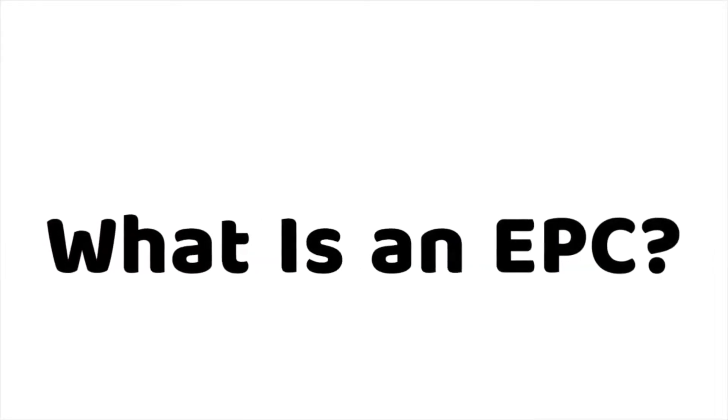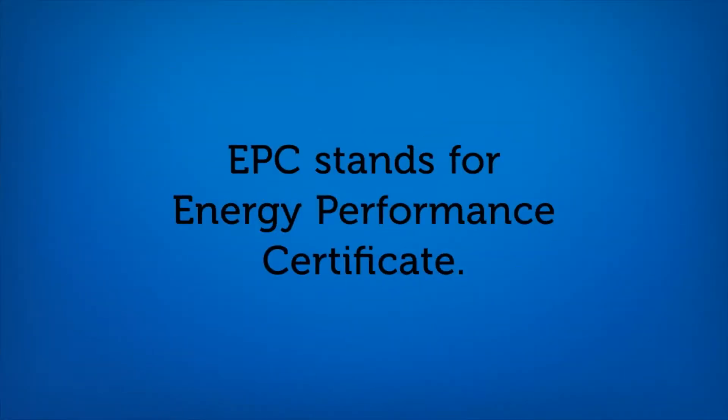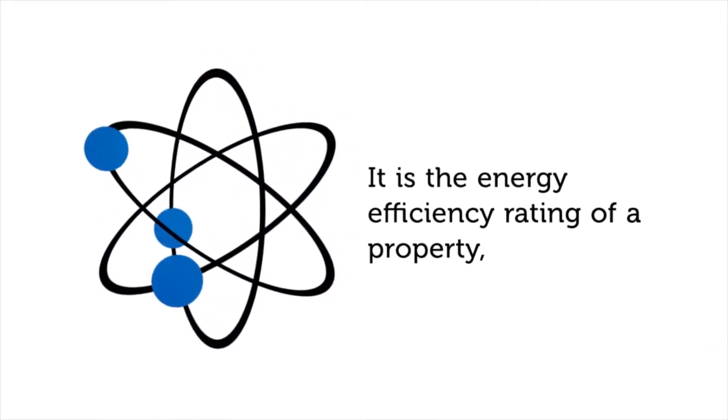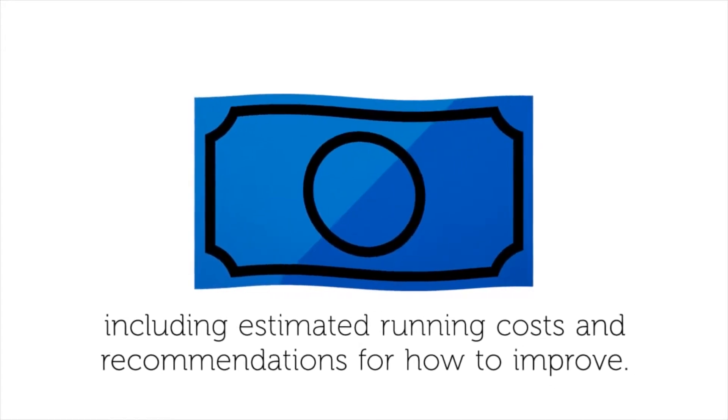What is an EPC? EPC stands for Energy Performance Certificate. It's the energy efficiency rating of a property, including estimated running costs and recommendations for how to improve.